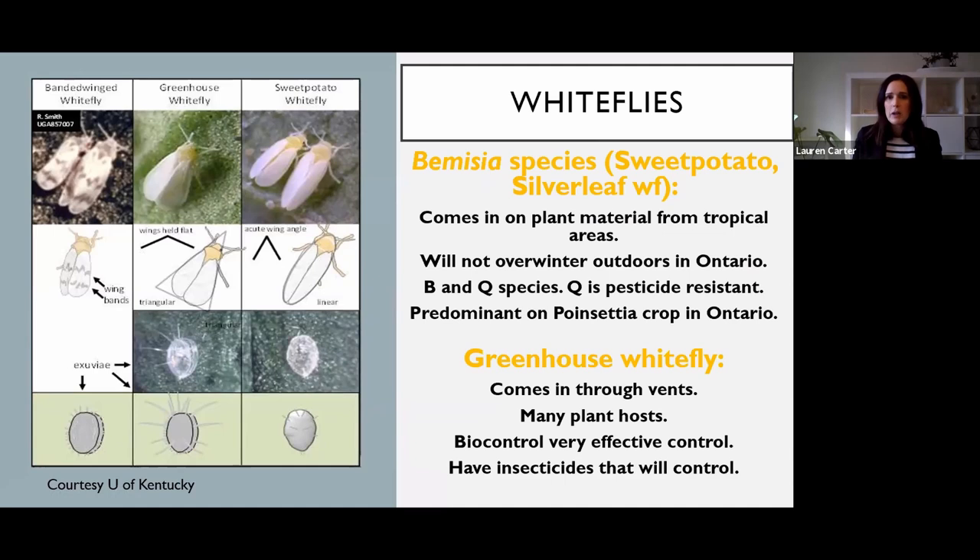We're really talking about Bemisia whitefly - which is actually two different species. There are lots of names that float around: silver leaf whitefly, sweet potato whitefly. The newest data shows that what we used to think of as Bemisia B biotype and Bemisia Q biotype are actually two completely different species. One is now named MED-1 and the other is MED, which I find confusing. I'm just going to stick with Bemisia B and Q, but understand they are different species, not just biotypes.